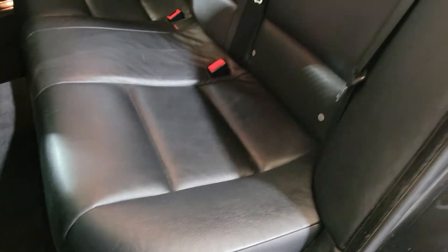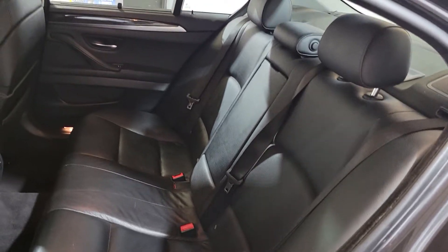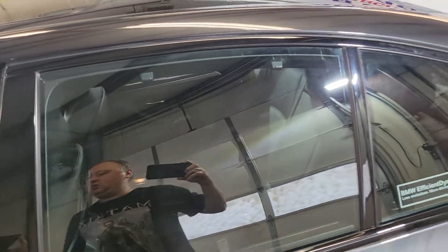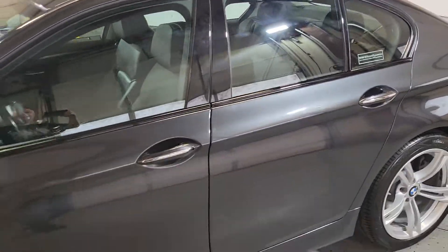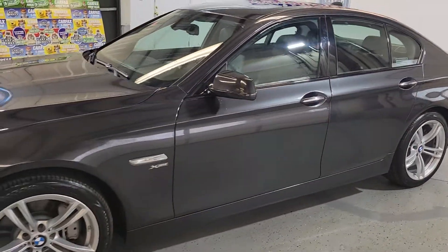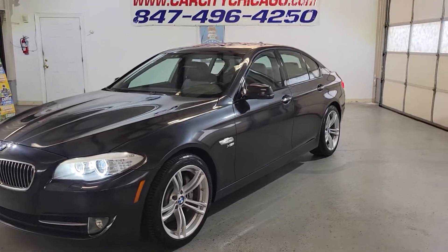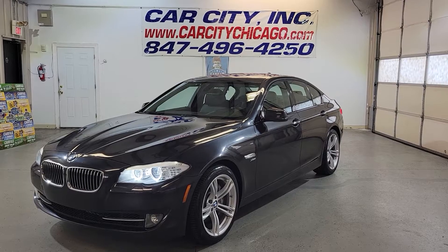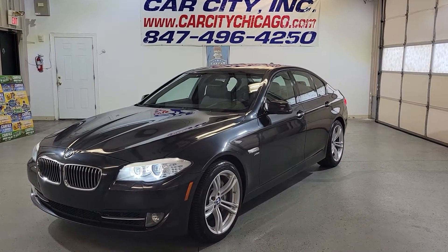It is a beautiful BMW at Car City Ink in Palatine. It's ready to go, been checked, well kept, clean Carfax, clean title — very nice, sharp looking BMW at Car City Ink in Palatine. This is our website and our phone number.